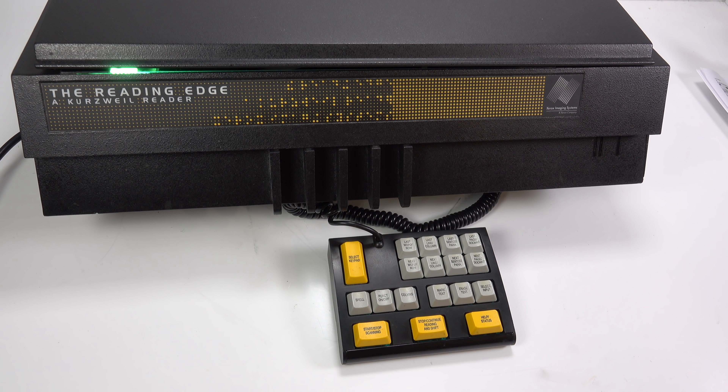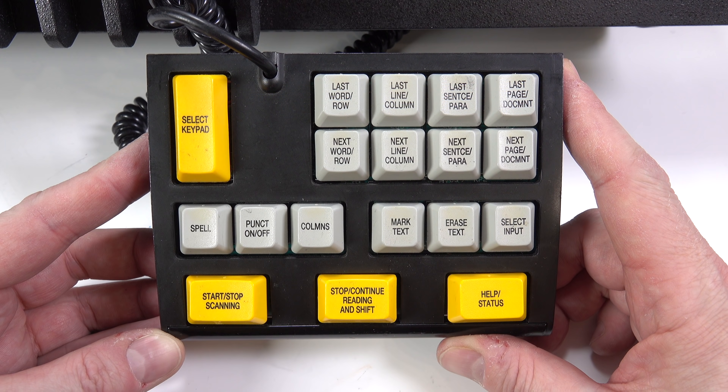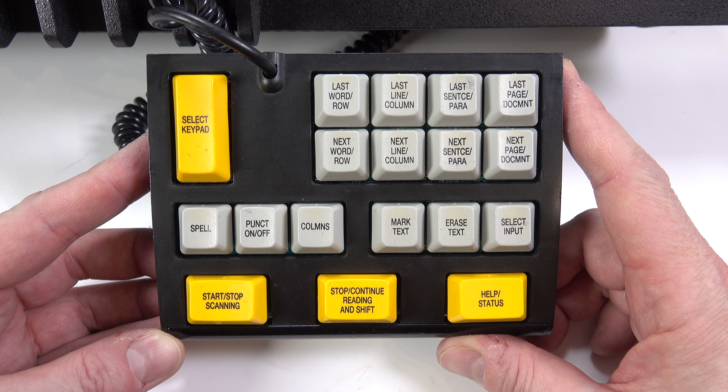These are the primary keys for using the Reading Edge. The left key starts or stops scanning. The bottom middle key starts or stops speaking. The bottom right key is the help key. For information on any key, first press the help key, then press and hold down the key you want described.